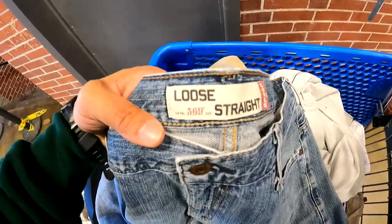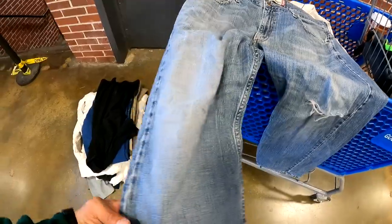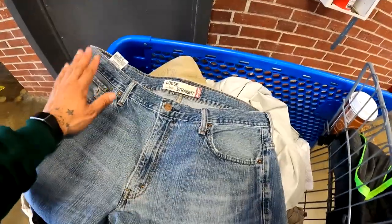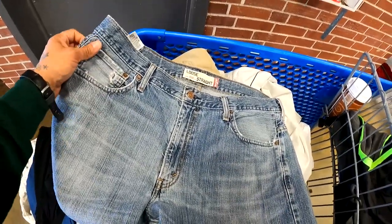Got standard 569 loose straight Levi's — they are distressed with a knee hole, which gives them more character. I'll list these for about $25. I usually get close to that on these, most of the time I do get offers though, so if someone sends an acceptable offer I'll take it.